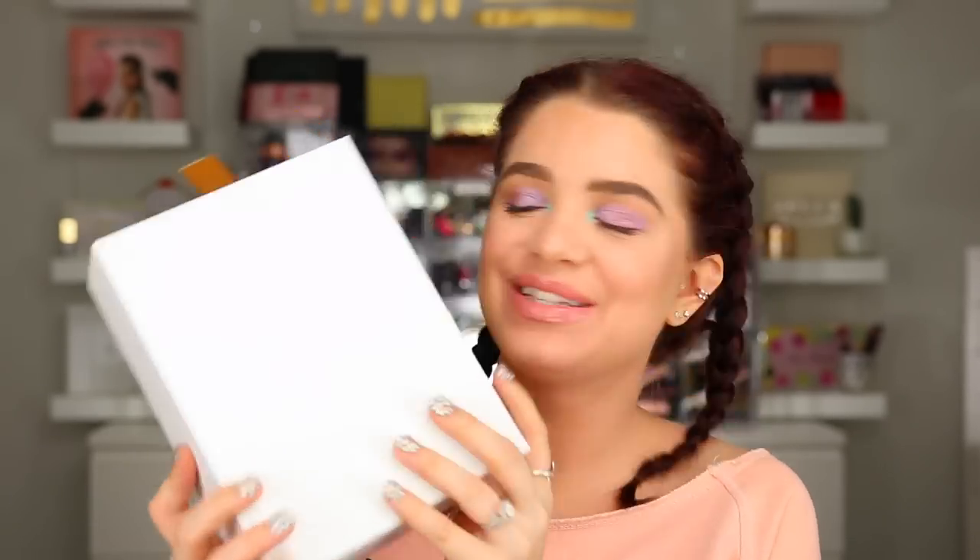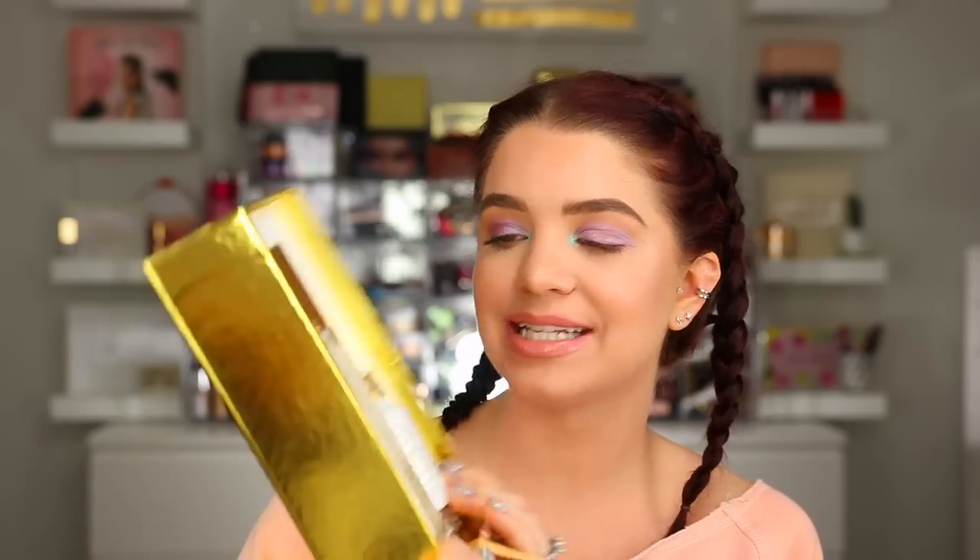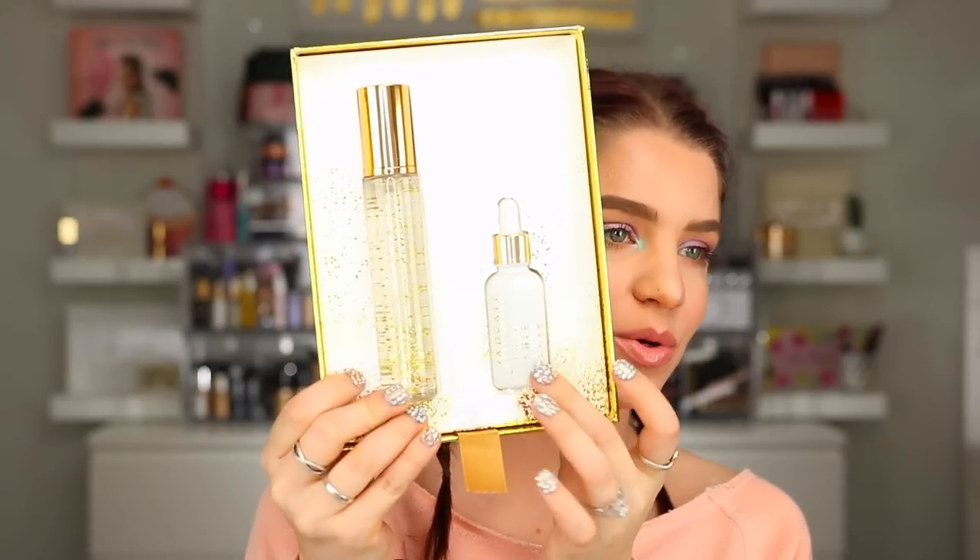This next box I'm not sure who it's from - let's find out. It's from Farsali! I love Farsali's packages, they're always so glamorous. I think this is going to be their new setting spray or glow spray. Yes - this is their new Rose Gold Skin Mist, and they have the regular Rose Gold Elixir in there as well. Such cute packaging - I want to give this a try. You can see all the gold flecks in it - I'm obsessed.